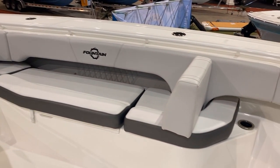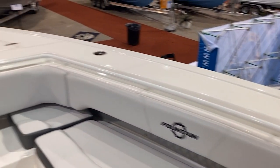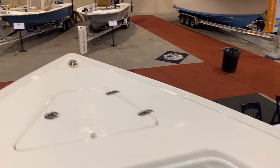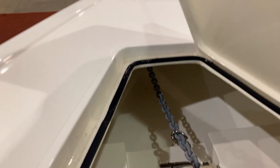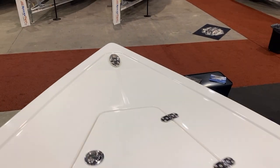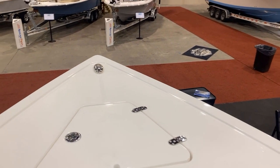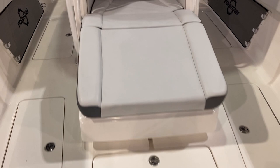Up front you've got this nice bench seating and you can put those seat backs in various positions. Up on the bow you'll notice we have an anchor locker with a full windlass, so you don't have to pull up the anchor. It's nice and flat here for fishing and casting, and it does have the recessed cleats. There's also plenty of deep storage in the bow area.